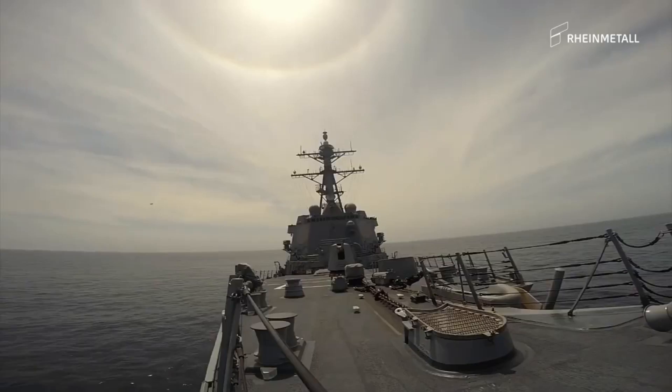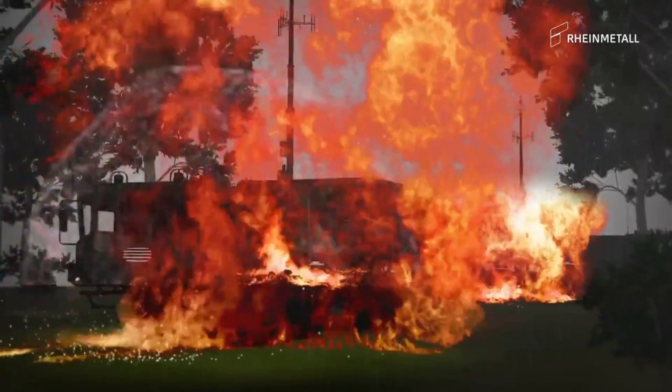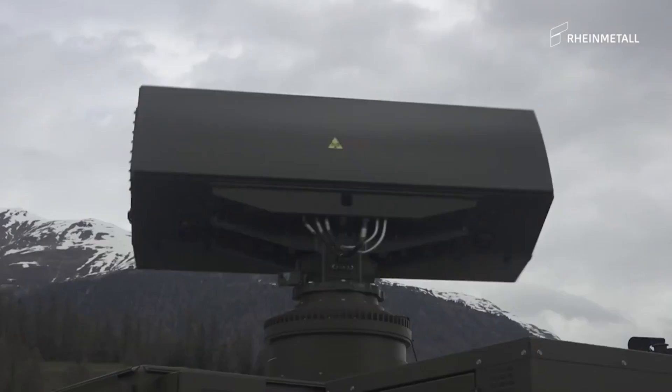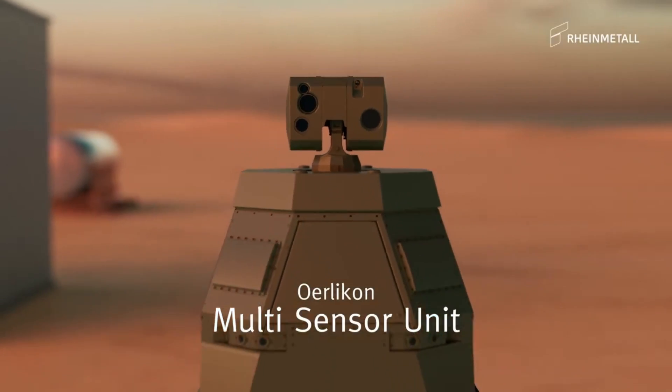Designed by Rheinmetall, the SkyRanger 30 is a highly sophisticated air defense system. A key feature is its streamlined structure — the system has been modified to reduce weight significantly, allowing it to be integrated onto Pandur EVO vehicles, Austria's wheeled armored vehicles.